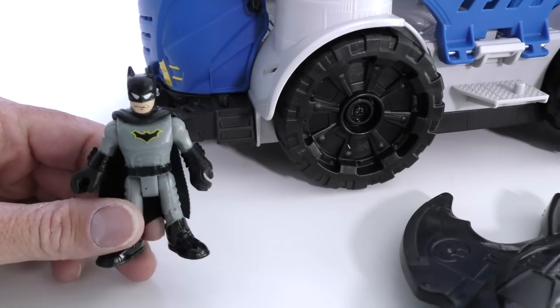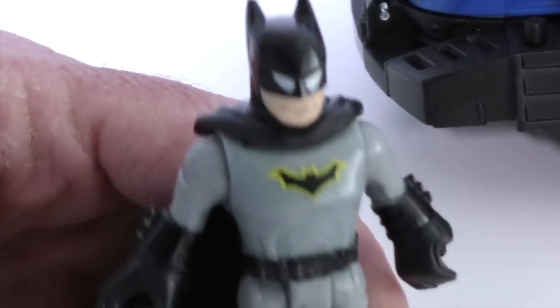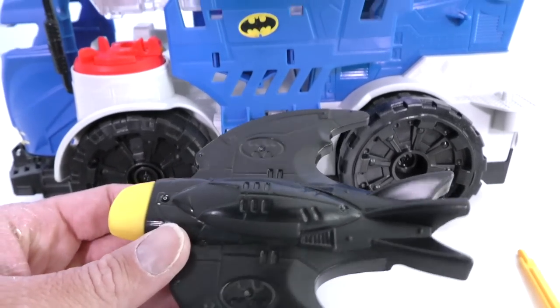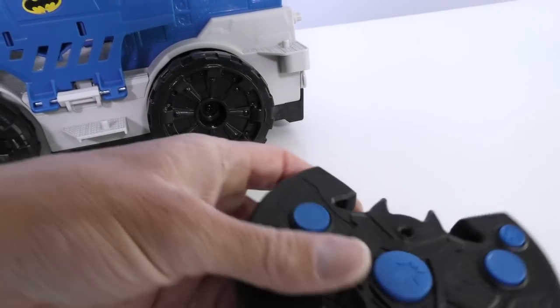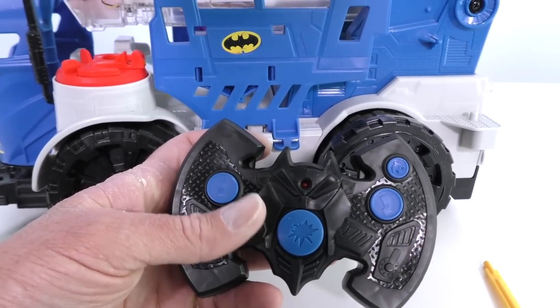It even comes with its very own Batman! This command center is awesome, Batman! It has its own Batwing, and the Batwing actually launches off of the command center! And it's got its own remote control so you can make it go forward and all sorts of things.